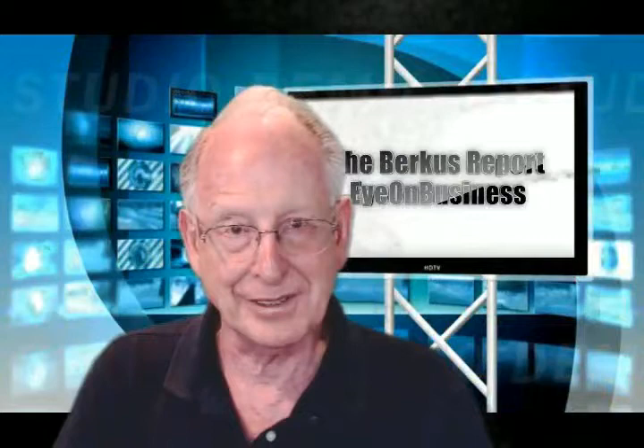Well, hello everybody. This is Dave Berkus for the Berkus Report for Eye on Business.